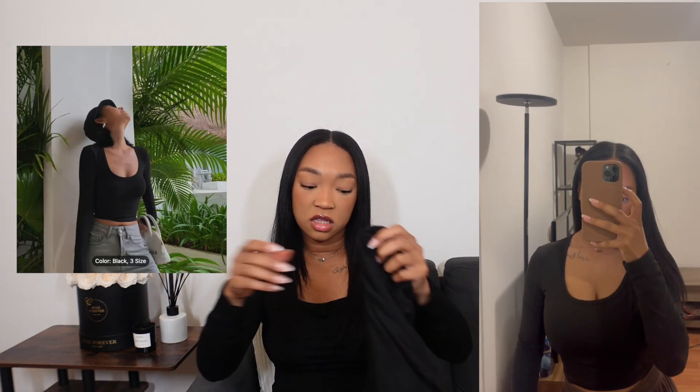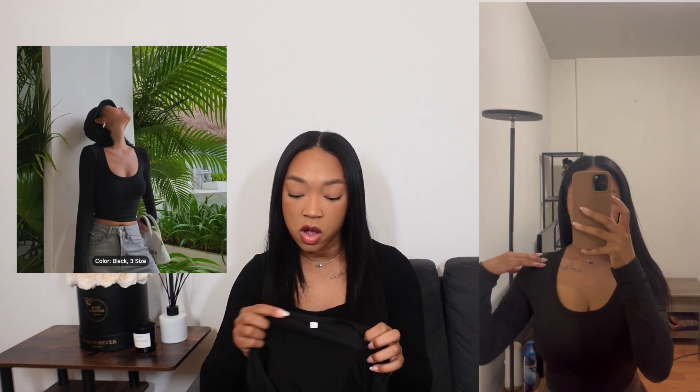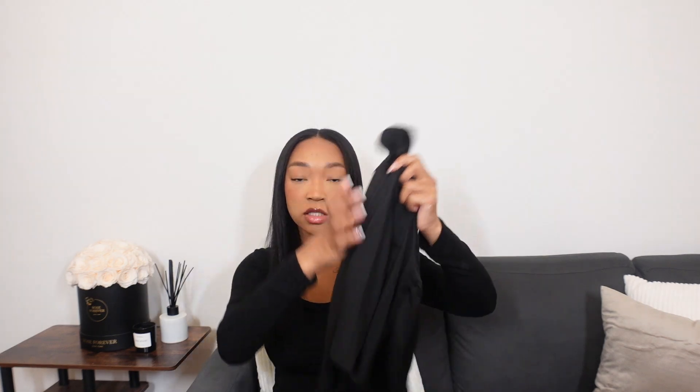The next item I got is this cropped scoop neck black long-sleeve shirt. It feels more like athletic wear to me. It was around $7 and I got it in a size small. I thought it would be a little bit thicker, but it kind of feels like gym wear, so it's something I'd probably wear to layer underneath stuff. I do feel like it looks like the photos. I didn't expect it to be as cropped — I thought it would be a tad bit longer — but for the price it looks pretty good.